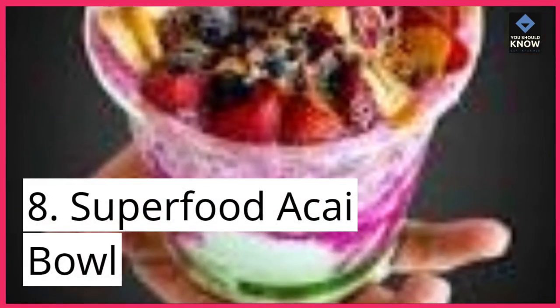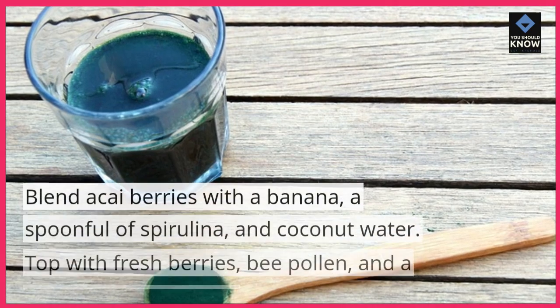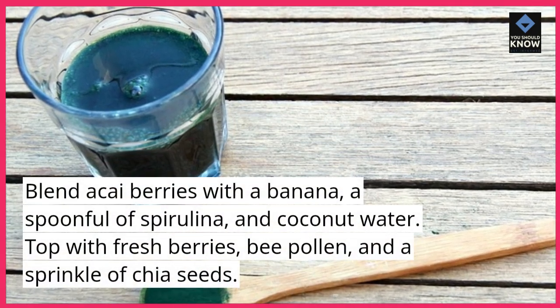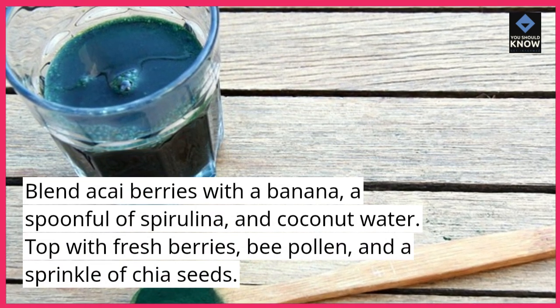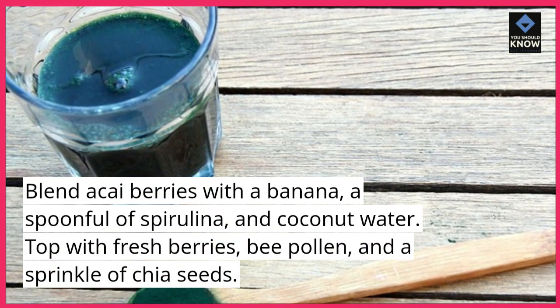8. Superfood Acai Bowl. Blend acai berries with a banana, a spoonful of spirulina, and coconut water. Top with fresh berries, bee pollen, and a sprinkle of chia seeds.